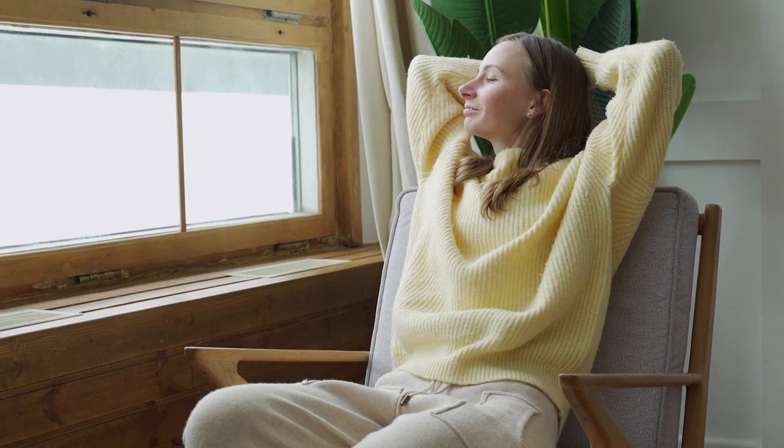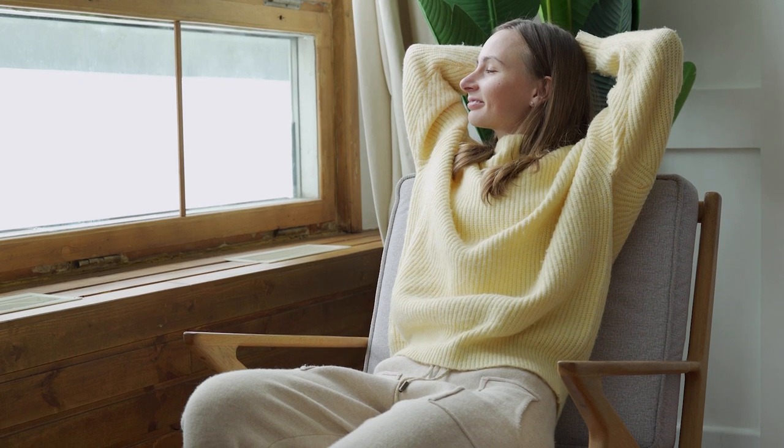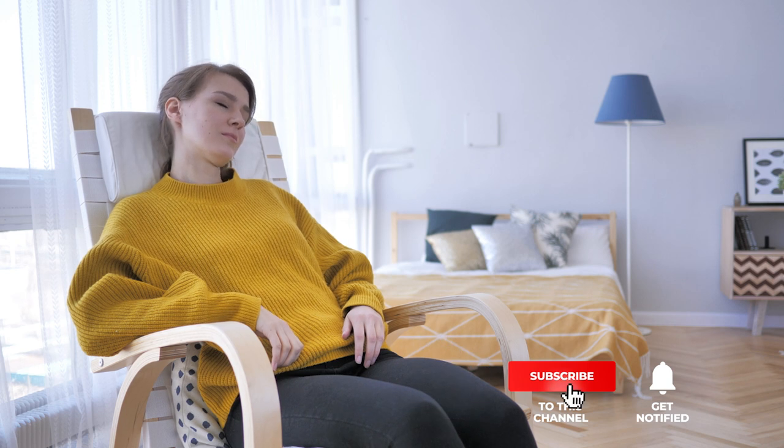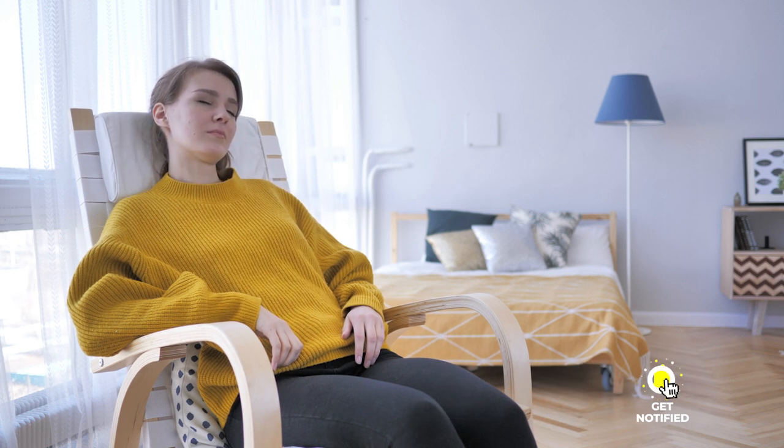Still haven't found a sleeper chair that meets your needs? Well, keep watching because we have more lined up for you. If this is your first time visiting our channel, be sure to subscribe and hit the bell icon to receive notifications of our next videos.